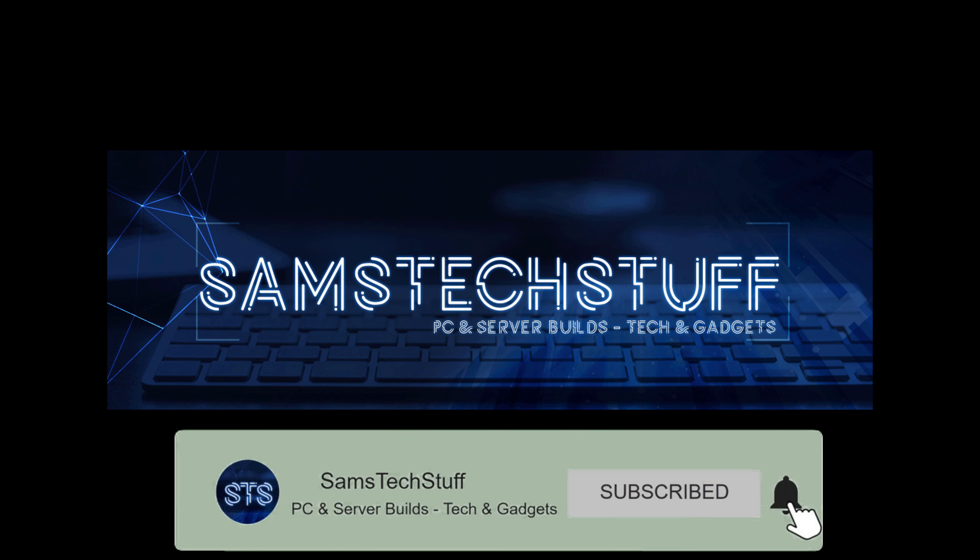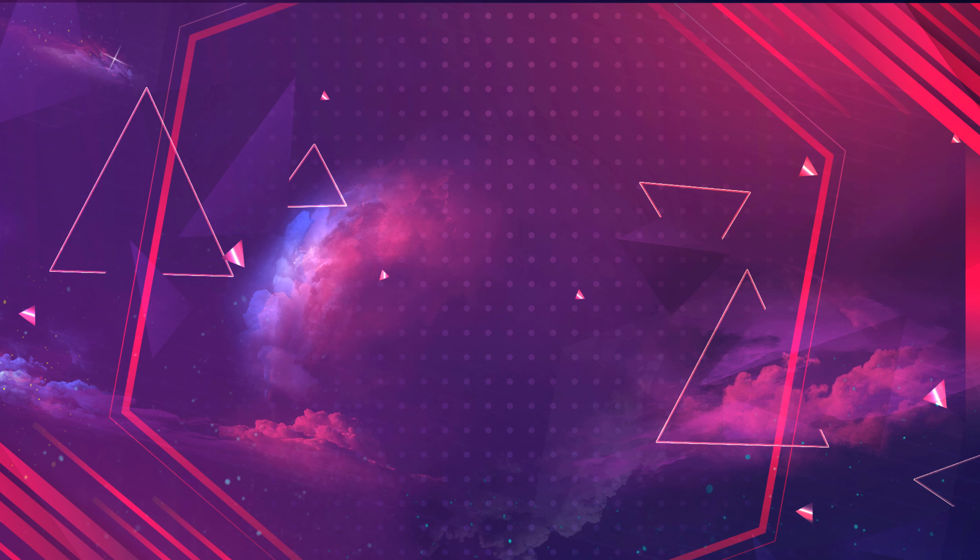If you're interested in computer component reviews, PC builds, server builds, and just tech stuff in general, definitely consider getting subscribed to the channel, hitting that like button, and checking out the affiliate links in the description below.